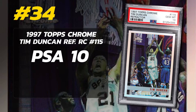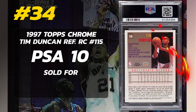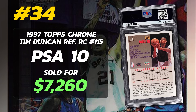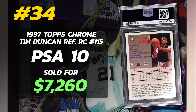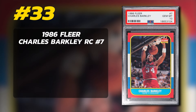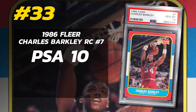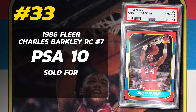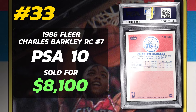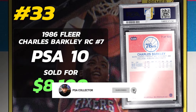Number 34 is a 1997 Topps Chrome Tim Duncan Rookie Card Refractor number 115, graded PSA 10 Gem Mint condition, sold at auction in September of 2022 for $7,260. Currently there are 107 PSA 10s with 422 Tim Duncan Refractors submitted to PSA. Number 33 is a 1986 Fleer Charles Barkley Rookie Card number 7, graded PSA 10 Gem Mint condition, sold at auction in February of 2023 for $8,100. Currently there are 237 PSA 10s.